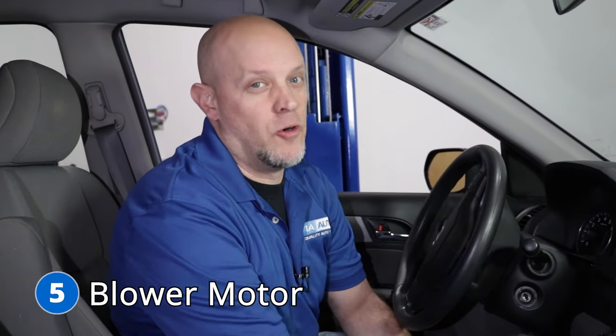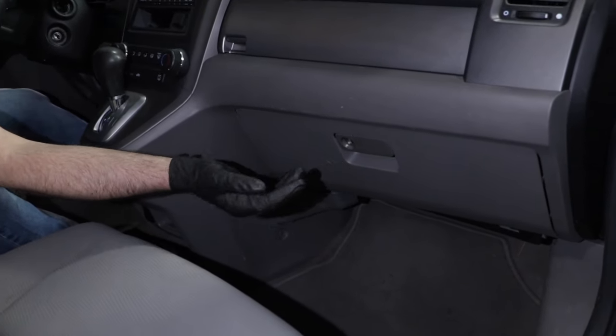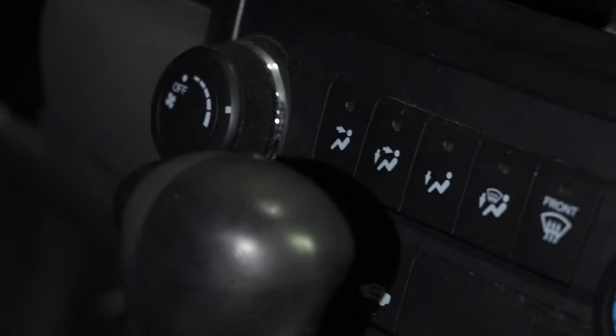Number five, the blower motor. The blower motor on this vehicle is located, like most, underneath the glove box — it's fairly easy to replace. What you may notice when you turn your heat or AC on is it's not working or it's making a lot of noise. If it's making a lot of noise, it's always a good idea to take the blower motor out and inspect it to make sure there's no debris in there causing the noise. Otherwise, it's going to need to be replaced.